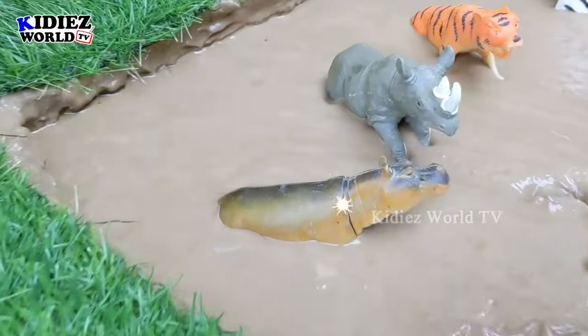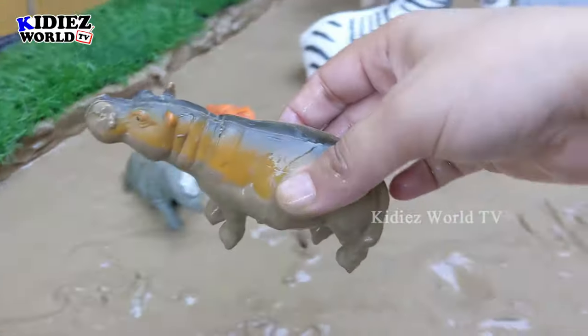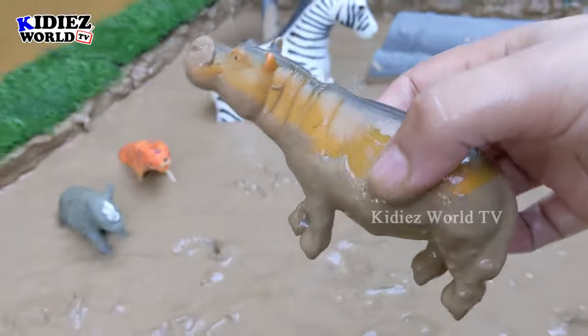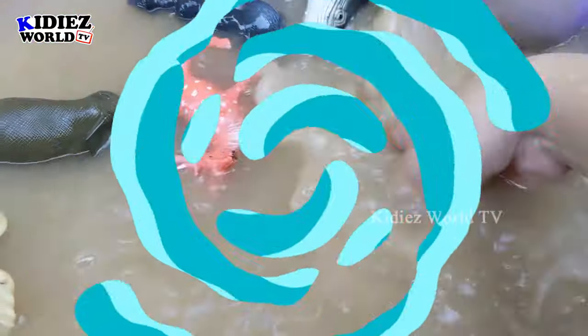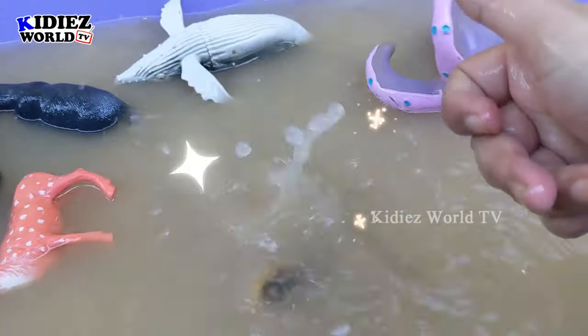And the next one is hippopotamus. Another big beast and a big animal of the jungle — hippopotamus. Let's watch him. Here we go — hippopotamus!